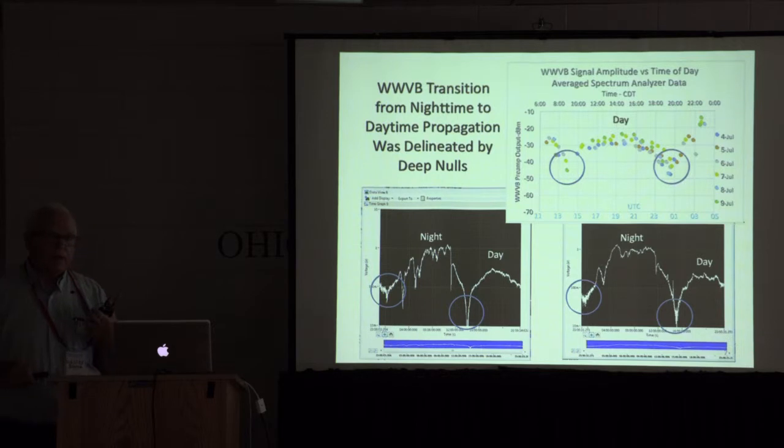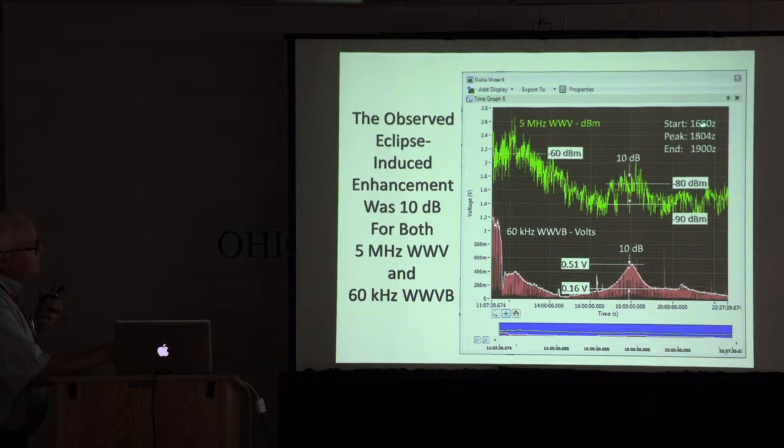Question from audience: Was there any delay from the maximum of visual eclipse? I did not note that data specifically. I was really busy — while this was being automatically captured, I took data every 10 minutes off the spectrum analyzer in case my computer program crashed, because it'd be a long time to the next eclipse. But with accurate timestamps, you can absolutely back that out — this started at 1650 Zulu, this peak right here is at 1804 Zulu, and the falling end is at 1900 Zulu. I had calibrated the computer clock to WWV within a second the day of the eclipse.